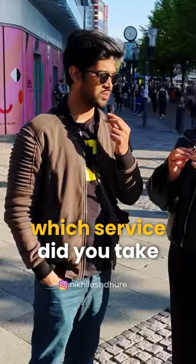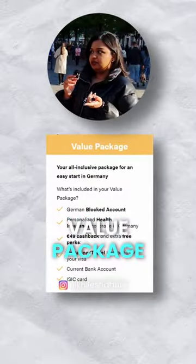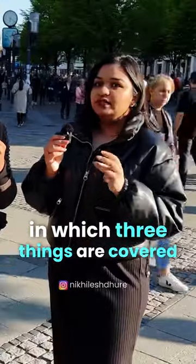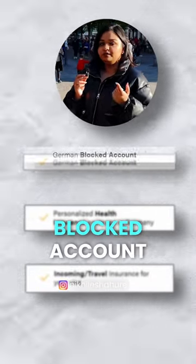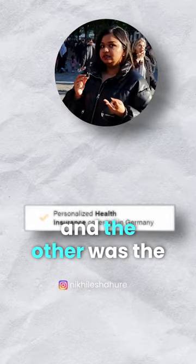Which service did you take with Expatriation? In Expatriation, you have two services: one is the value package and one is just the blocked account. I took the value package. With it, I received three things needed for the visa in one place: the blocked account document, travel insurance, and German health insurance.